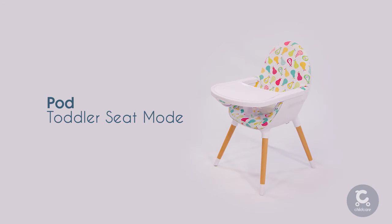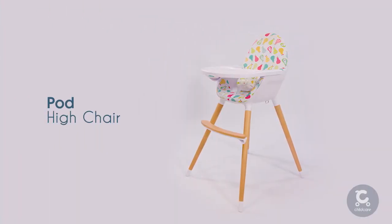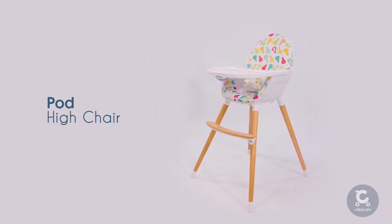This Pod Highchair from Childcare offers a contemporary look with its modern timber design and bright fun colours.